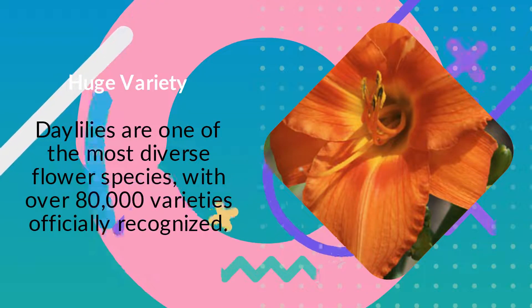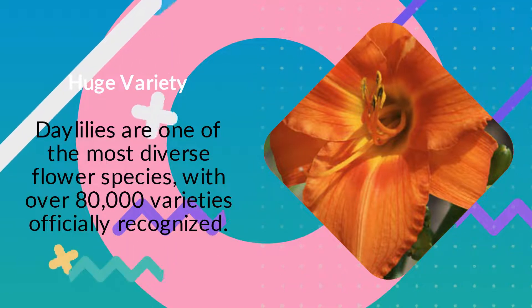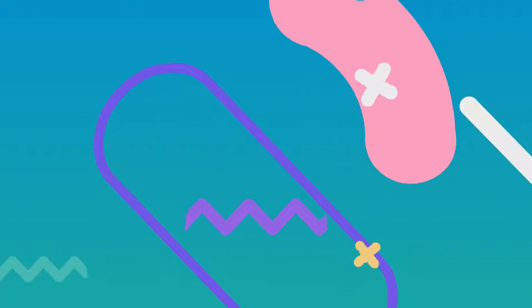Daylilies offer a huge variety — they are one of the most diverse flower species, with over 80,000 varieties officially recognized.